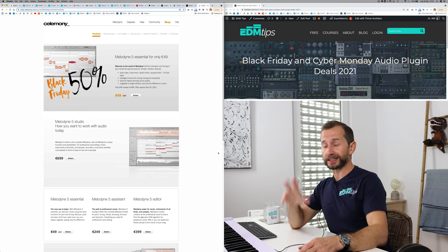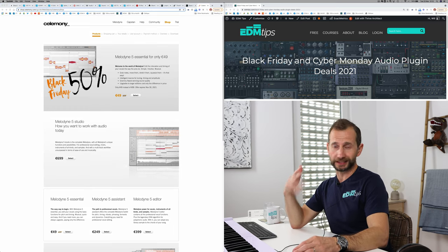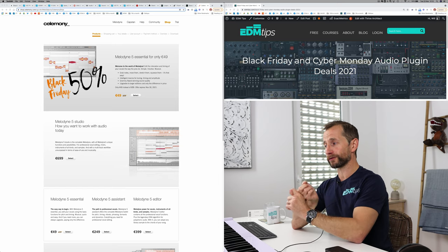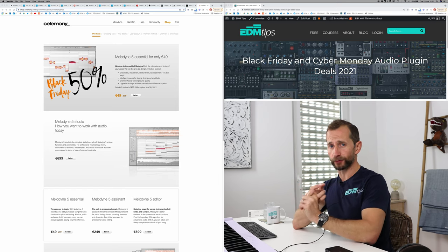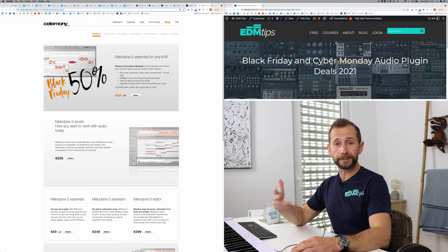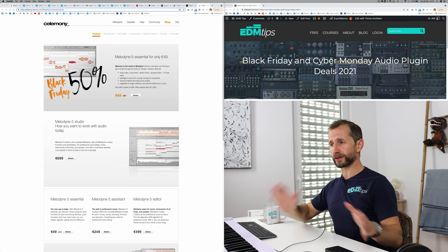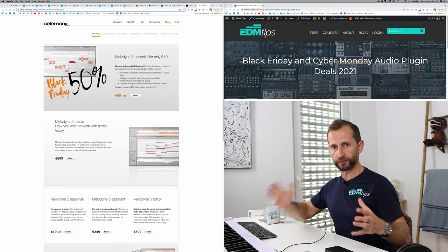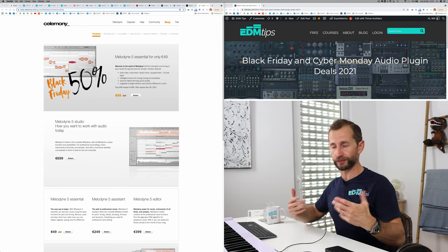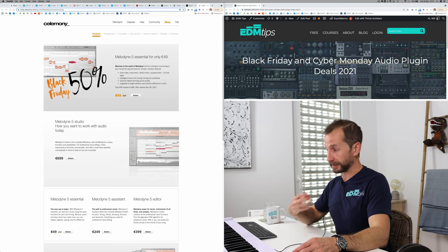There are some more excellent plugin providers I'm going to give an honorable mention because they've got big discounts on at the moment. You've got the Polyverse guys — really, really good creative plugins, you can check them out in my last video. You've also got Baby Audio — again, creative plugins. You could go down the rabbit hole and buy everything, but I don't recommend that. It's a matter of preference. I've tried to share what I personally use and recommend, but that's not to say these other guys aren't just as good — this is just what I'm using in my workflow at the moment.